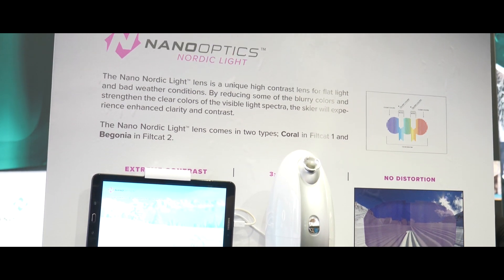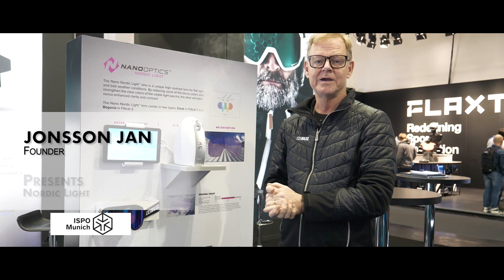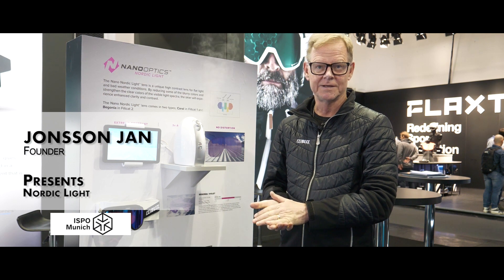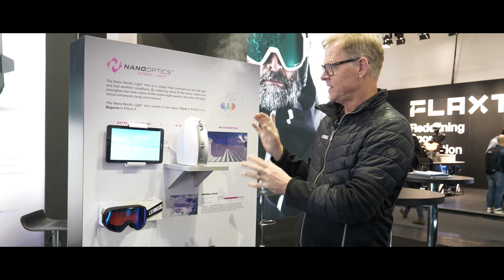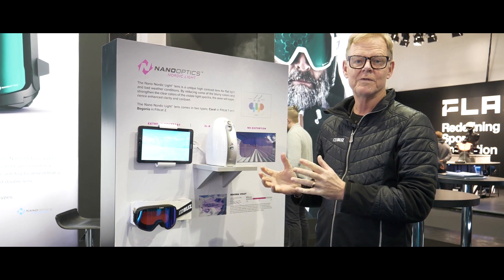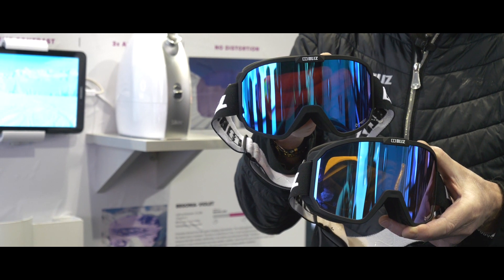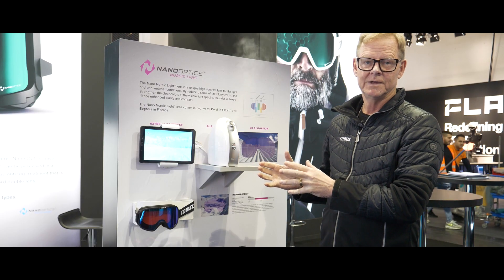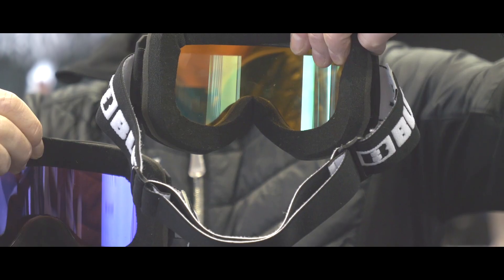Let me present our new fantastic high-contrast lens concept. We have been testing and trying for more than two years now to have the best available lenses in snow, but also in nature when you're biking.